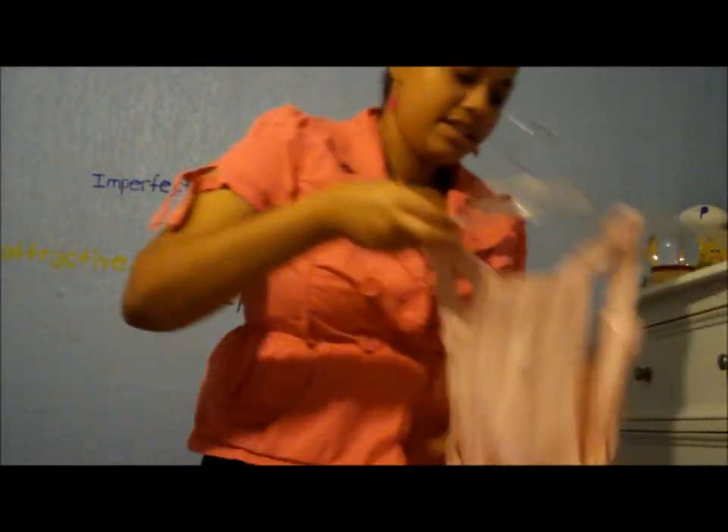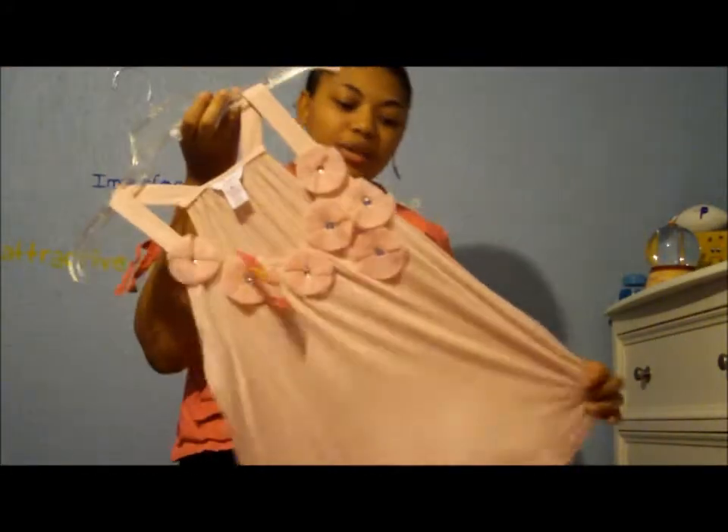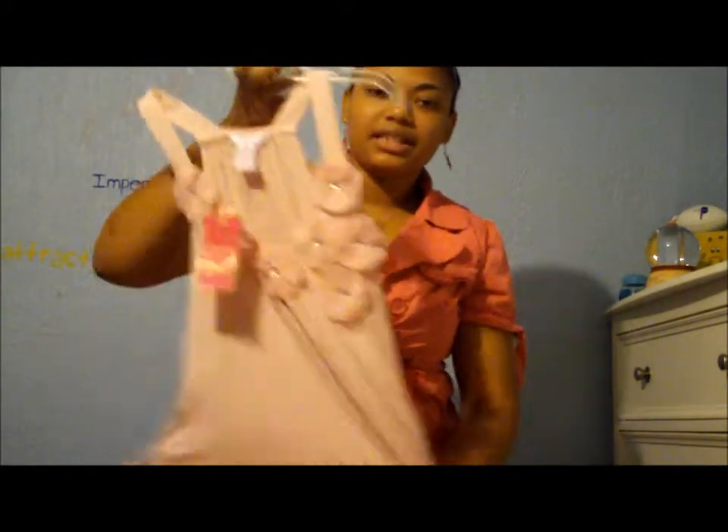This is also from the Candie's line. I love this shirt because it's so pretty and I love the fabric. As you can see, and this was only $7.60.